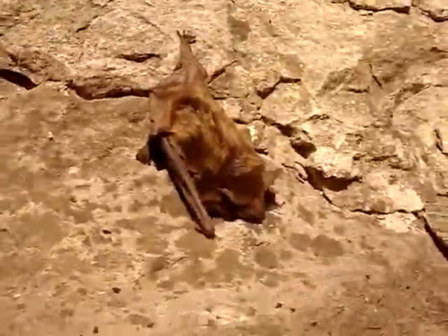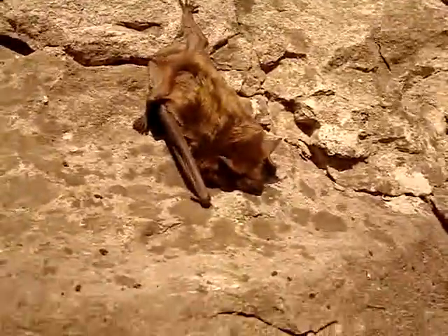This is pretty crazy right here. This is a little — I believe it's a brown bat, I may be wrong. Bats are definitely not my strong suit. But he's just sitting right here on the outside. Doesn't look very healthy.